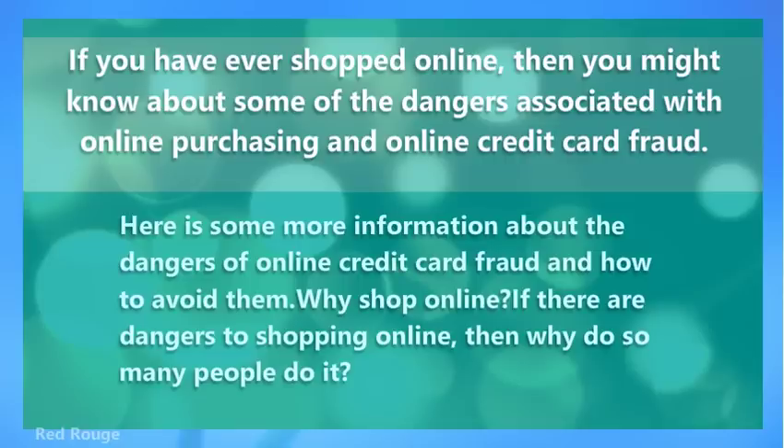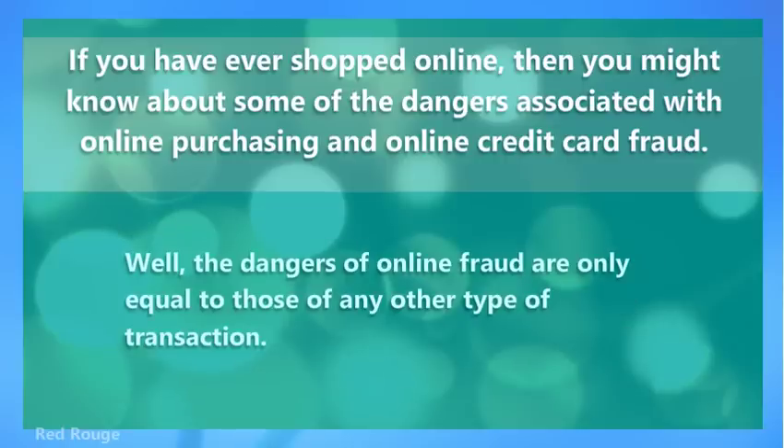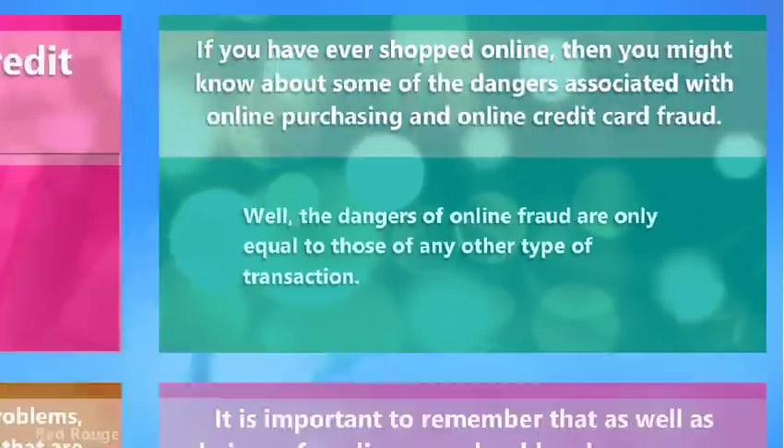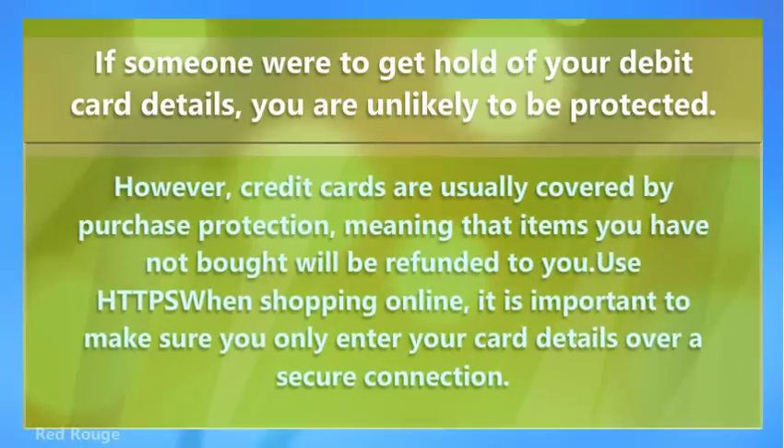Why shop online? If there are dangers to shopping online, then why do so many people do it? The dangers of online fraud are only equal to those of any other type of transaction. If someone were to get hold of your debit card details, you are unlikely to be protected. However, credit cards are usually covered by purchase protection, meaning that items you have not bought will be refunded to you.